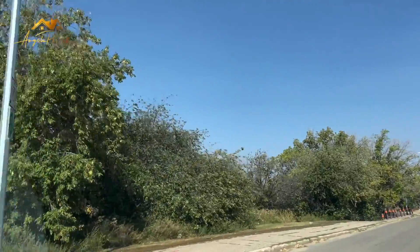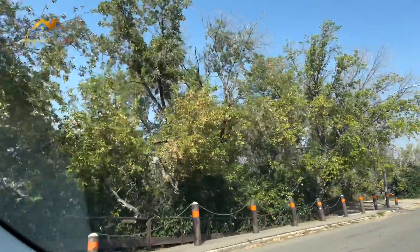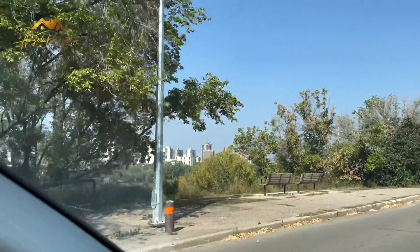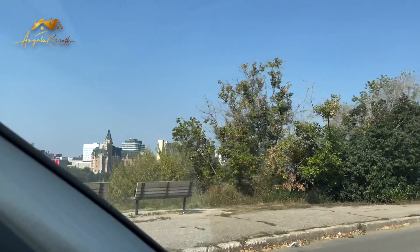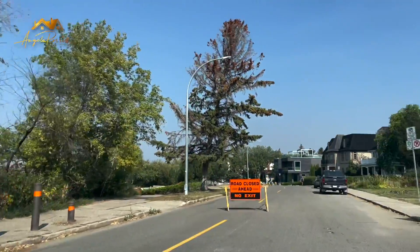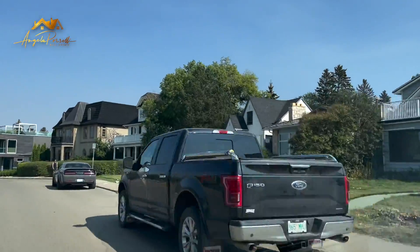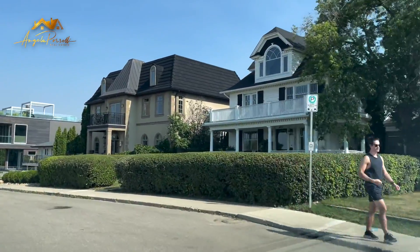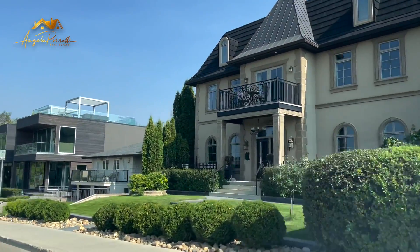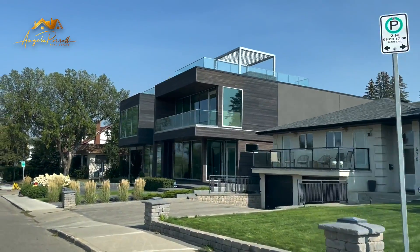You get glimpses of the river through different spots here — it's quite full at the moment with all the trees. There we go, that gives you a bit of an idea — it's a gorgeous landscape. And then to our right you see a lot of very high-end, multi-million dollar homes that all overlook the river.